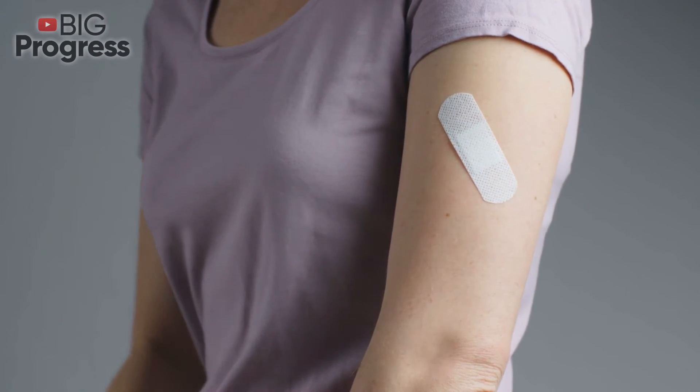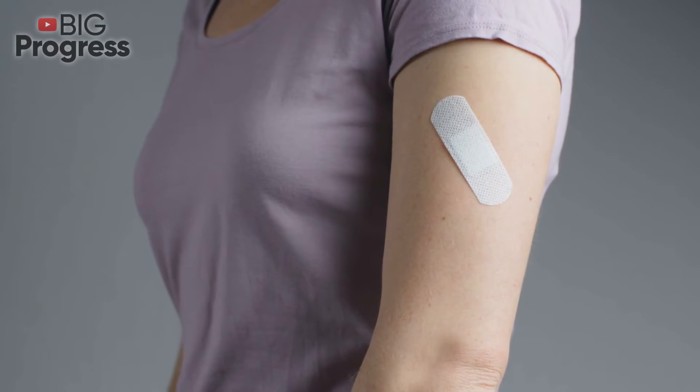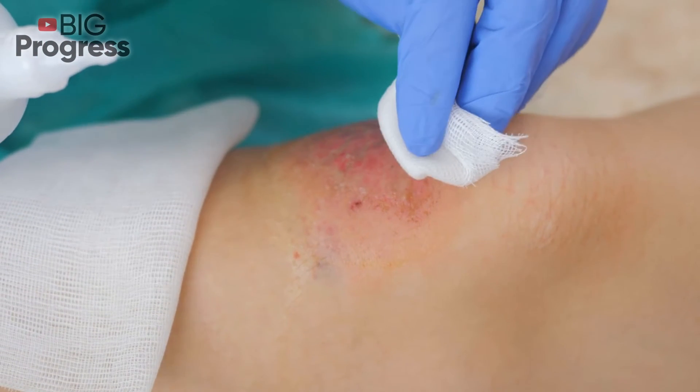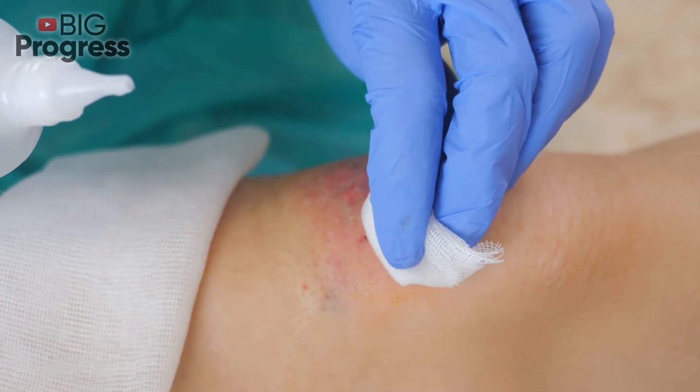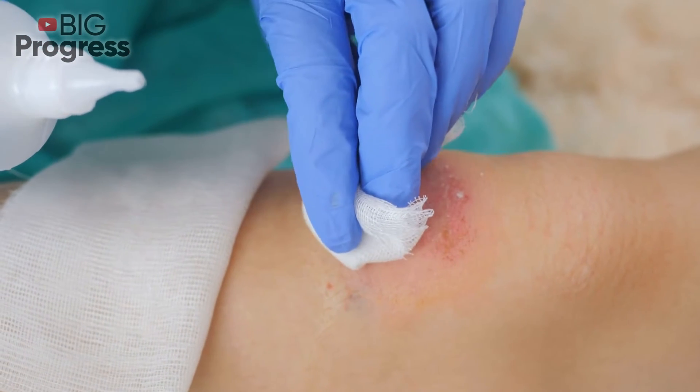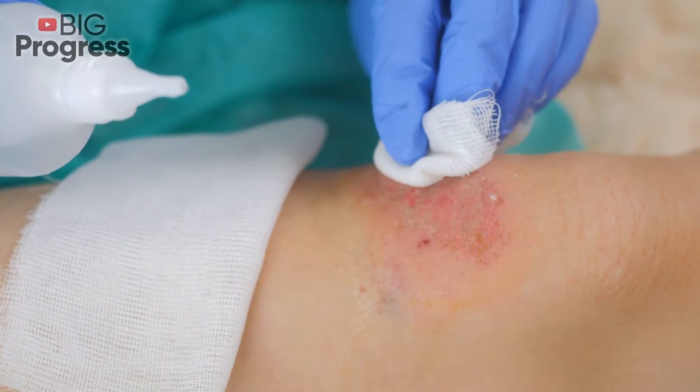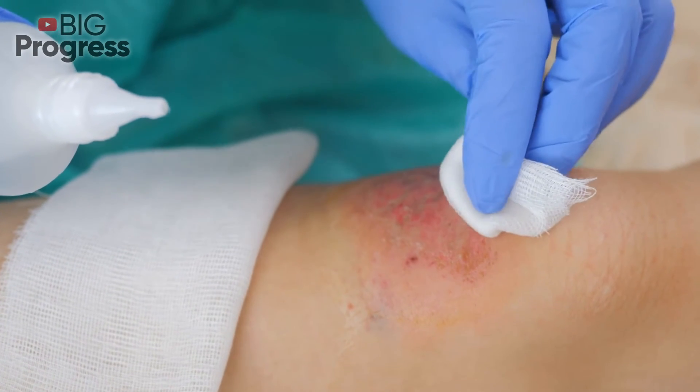Time to heal. The time it takes for your body to heal a wound depends on how severe the wound is. If the wound is bad enough, it may take years to heal all the way. And it goes without saying that a closed wound heals faster than an open one. Experts suggest that most wounds heal completely after three months.